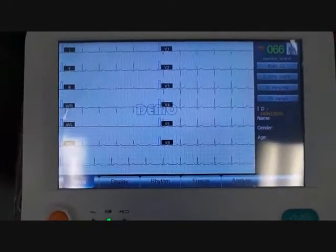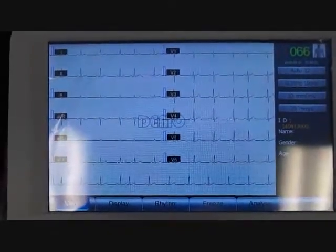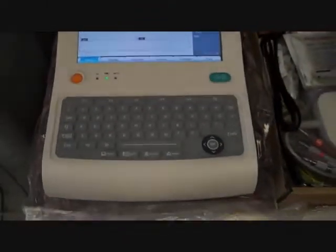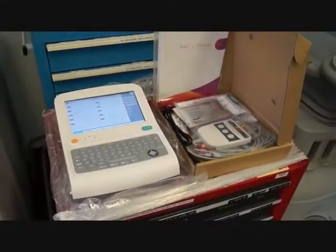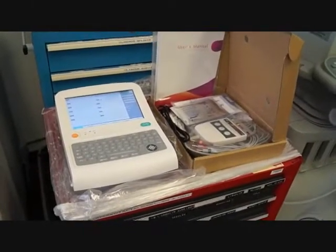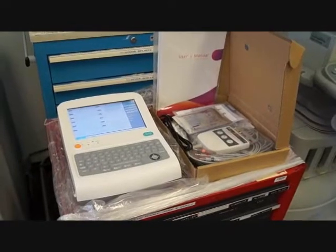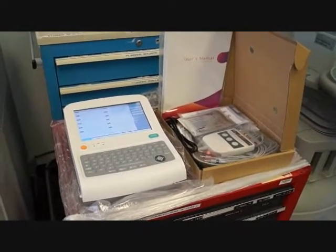The EKG you're going to get is brand new and comes with a two-year warranty. For somebody looking for a reliable piece of equipment, the MD Pro does come with a two-year warranty. So if you're looking for a reliable EKG — electrocardiogram — it's sometimes worth considering getting a new piece of equipment.